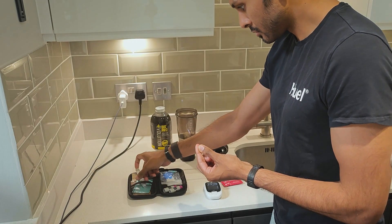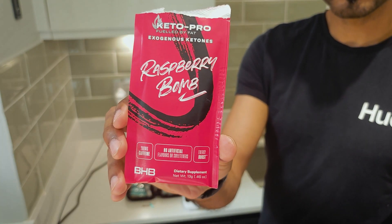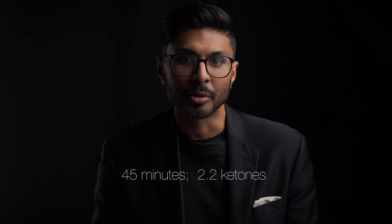So I then decided to do a second type of test. I took a baseline reading after fasting for a period of time and then drinking the ketones. After that, I took a blood reading every five minutes until the reading went back to normal. What I saw was incredible. After just five minutes, the blood level went up. At 10 minutes, it had already doubled from 0.3 to 0.6. At 45 minutes, it had gone from 0.3 to 2.2, which is over seven times the baseline reading.